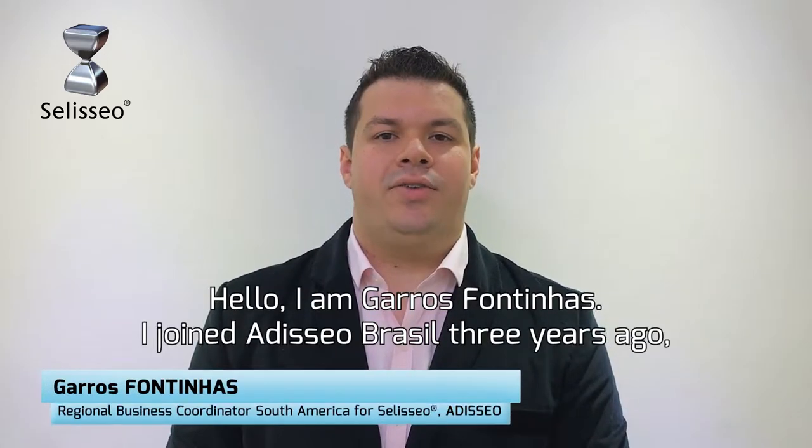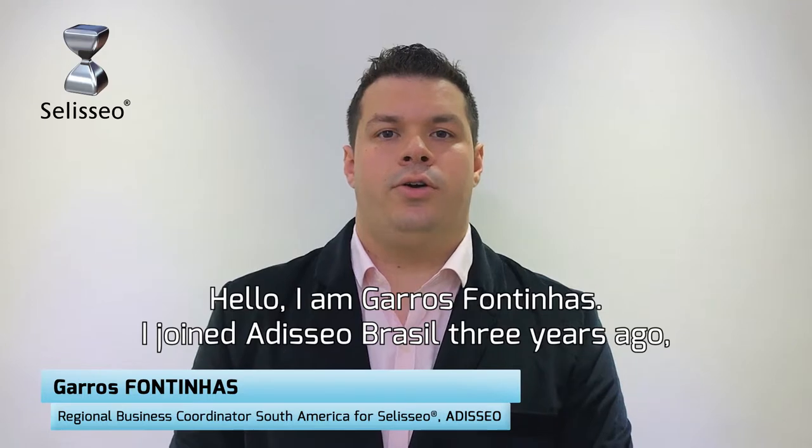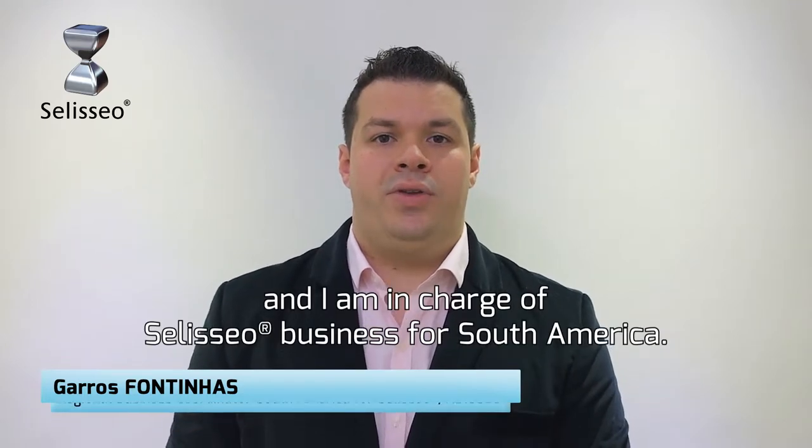Hello, I'm Garros Fontinhas. I joined Seal Brazil three years ago and I'm in charge of City Seal business for South America.